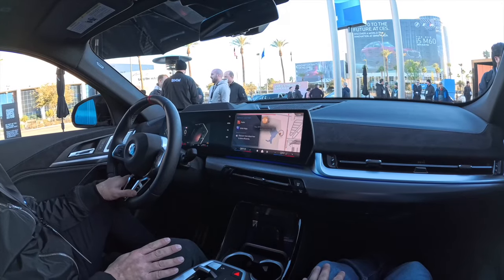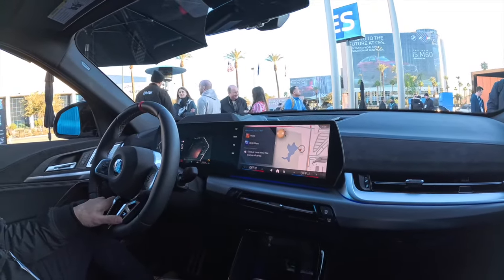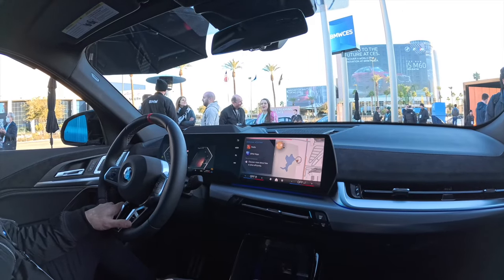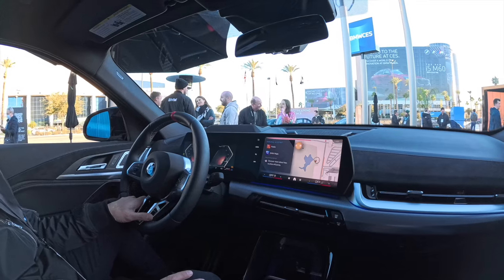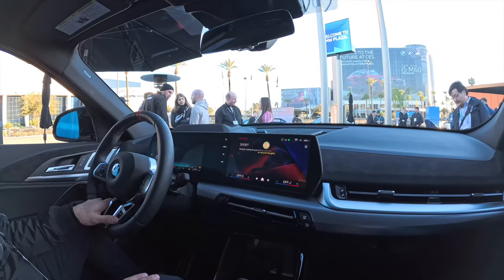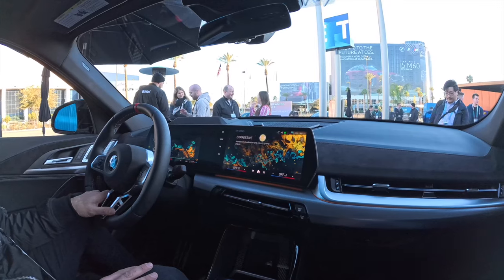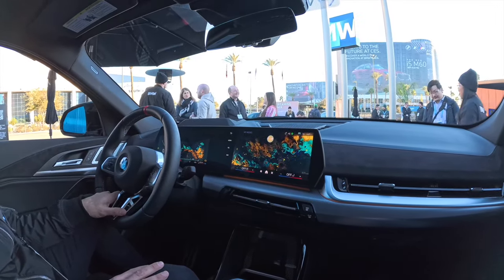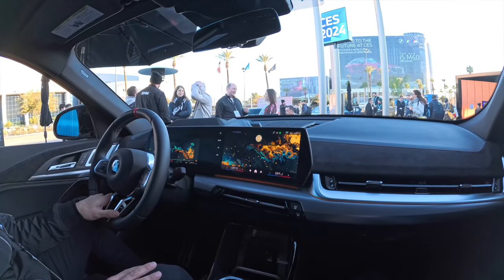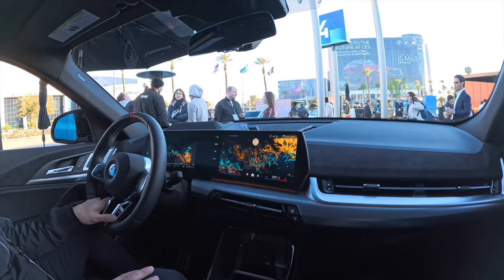In the demo, someone asks: 'Hey BMW, what are some interesting features about this car?' The AI responds describing the BMW curved display and augmented view, which uses live video augmented with routing information for navigation. It also mentions multiple drive modes: personal, sport, efficient, expressive, relax, and digital art mode. When asked to set sport mode, it immediately complies. It also explains that the engine turning off at a traffic light is the auto start/stop function, which reduces emissions by switching off the engine when stationary and restarting when the brake is released.